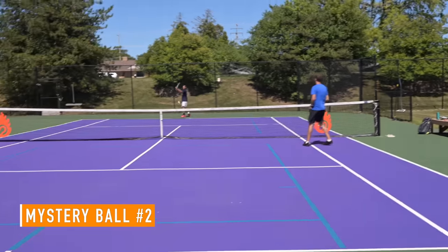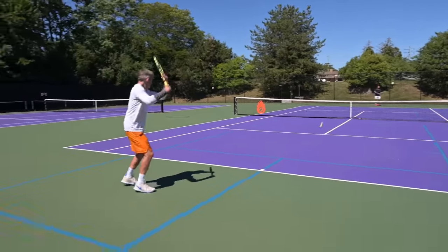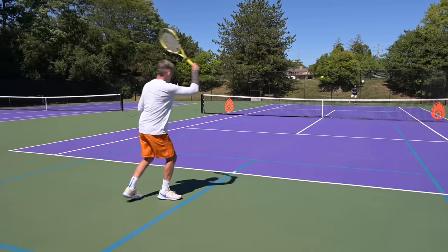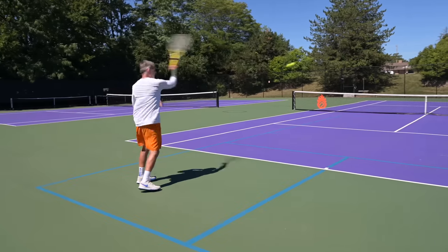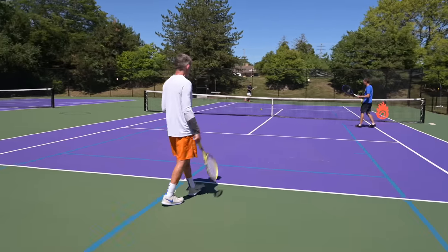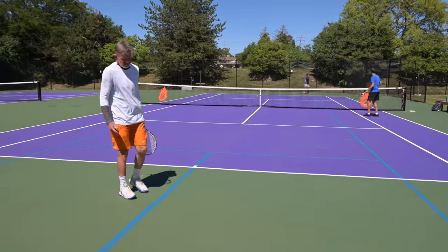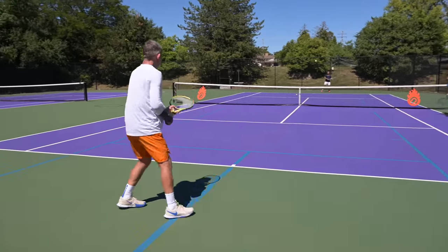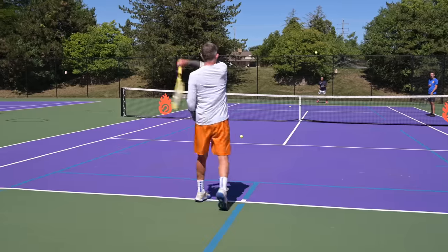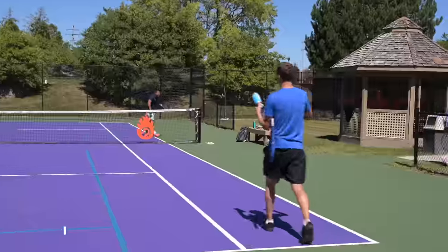The second ball is introduced. First impressions: 'at least they feel better.' One player immediately calls extra duty. 'They move better — I've got feel on my strings.' Watching from across the net, an observer notes the players are pocketing the ball much better and shaping it more cleanly. 'They feel a lot more controllable.' Both players agree they like this ball significantly more than the first one.